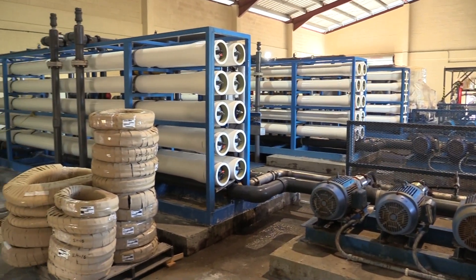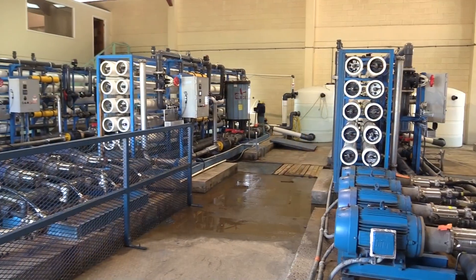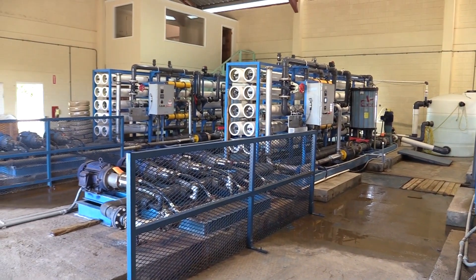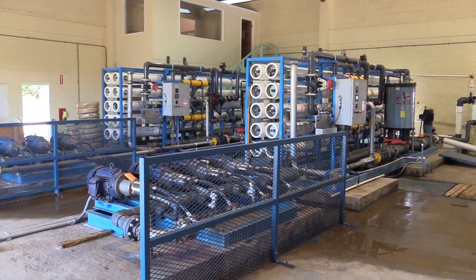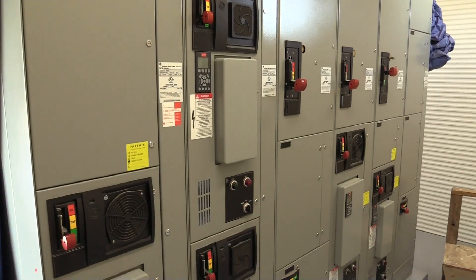APUA's mechanical engineer for projects, Brian Nicholas, says the plant's production will increase from 500,000 imperial gallons per day to 900,000. He adds: "Rest assured, we are definitely working assiduously to bring water back to our customers on a 24-hour basis."